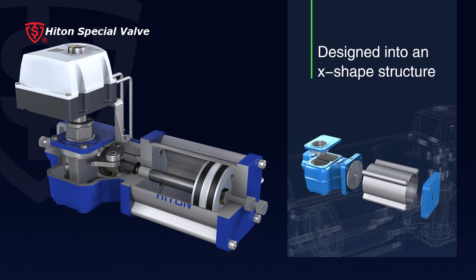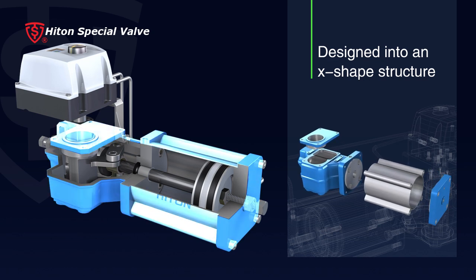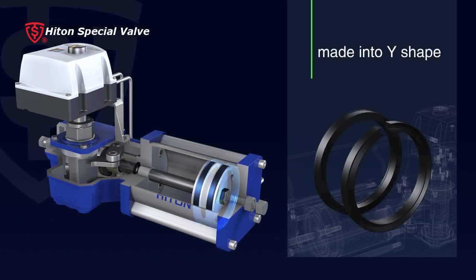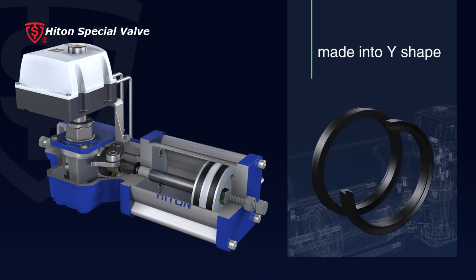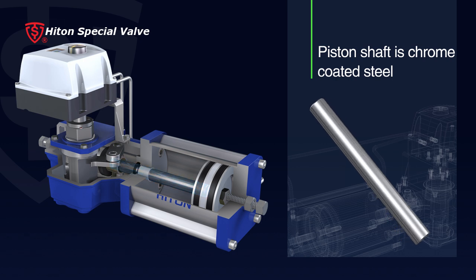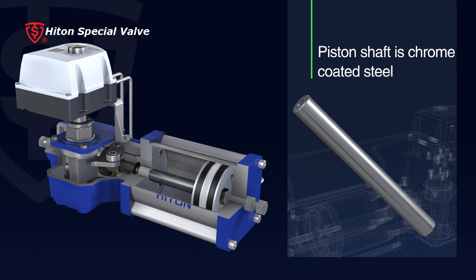The cylinder is designed into an X-shaped structure. The piston is constrained by a wear-resisting Teflon tap. The piston ring is made into a Y-shape to prevent backflow in both directions. The piston shaft is chrome-coated steel to minimize friction while ensuring an airtight seal.